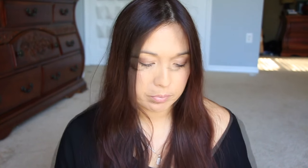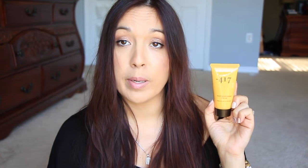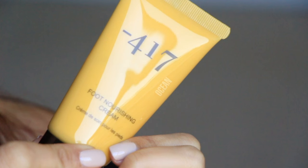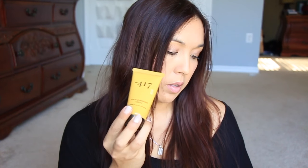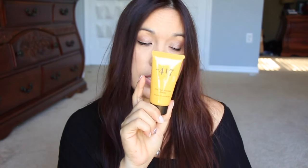Then there's a foot nourishing cream — I definitely need this for my feet, they're really dry right now. I was out with sandals on and looked down at my feet and was so embarrassed. So I'm going to use this right away. This is a 1.7-ounce size.